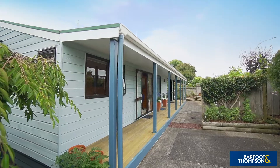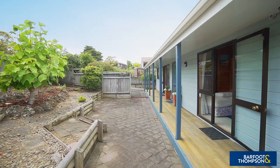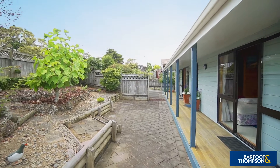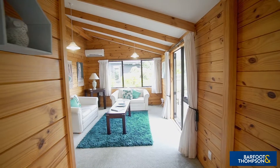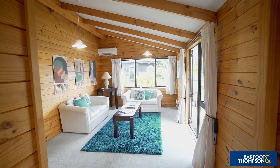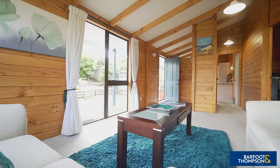At 97 square metres more or less, the solid weatherboard home is well set out and spacious for your enjoyment. The comfortable living area has the benefit of a heat pump for year-round temperature control.